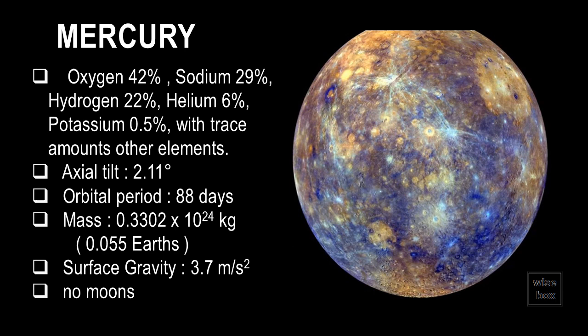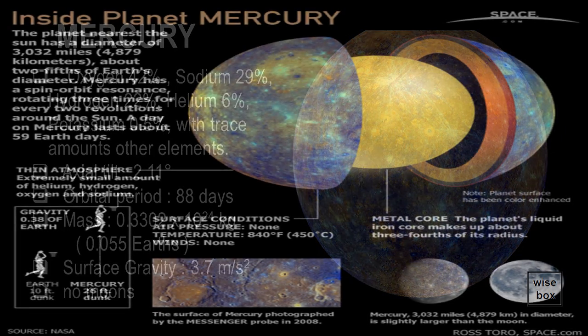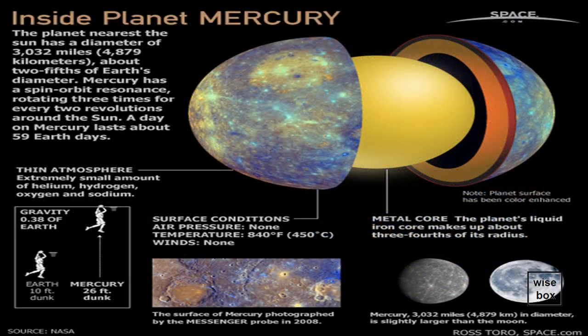Mercury has a very thin atmosphere. It has very little amount of helium, hydrogen, oxygen, and sodium. Surface temperature reaches up to 450 degrees Celsius.